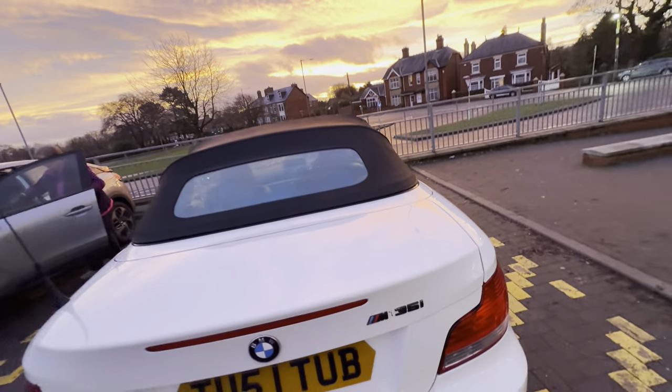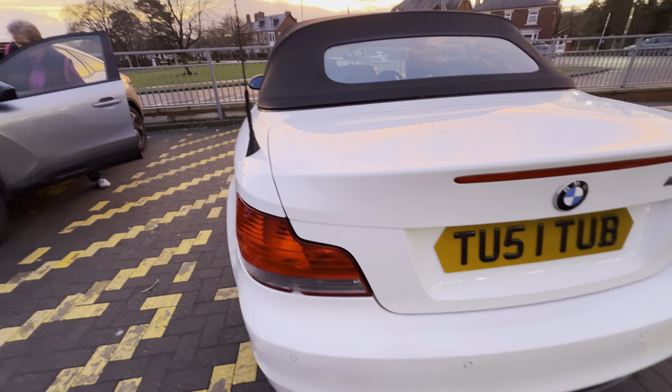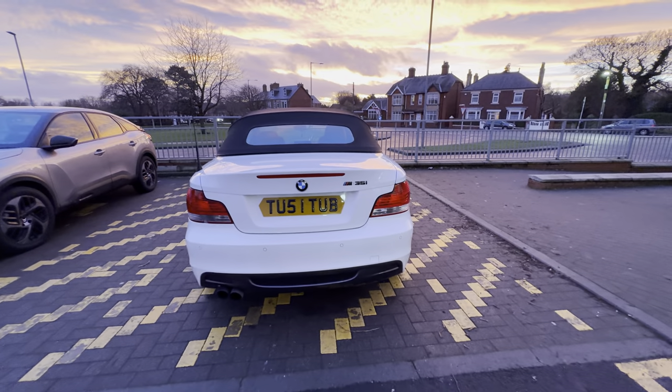Don't see any dings on the boot. I think there's a tiny little chip — just noticed that on the back light. I'll get that replaced. It's minimal, the light still works. Just noticed it, to be honest.